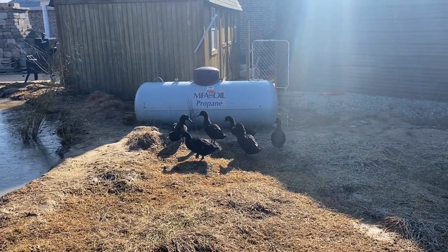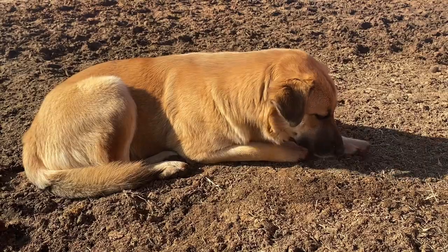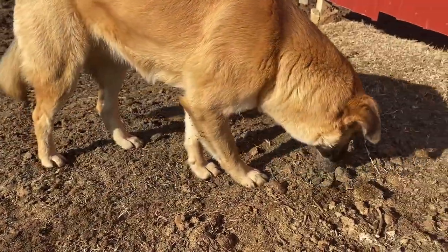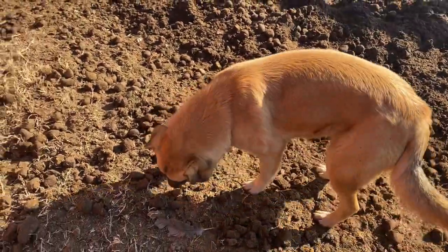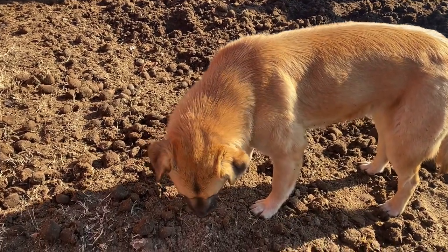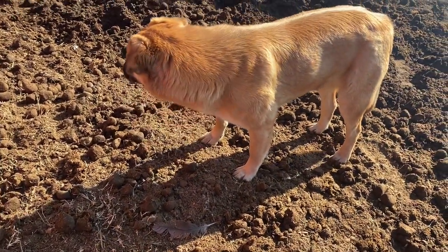These are some good looking ducks. This is Luna, our youngest dog — she's not even a year old yet, she'll turn one in about a month. She's the most playful out of all the dogs. The other dogs are older than seven years old, so she's a lot younger than them. She goes and gets the eggs with me every night — she's a good one.